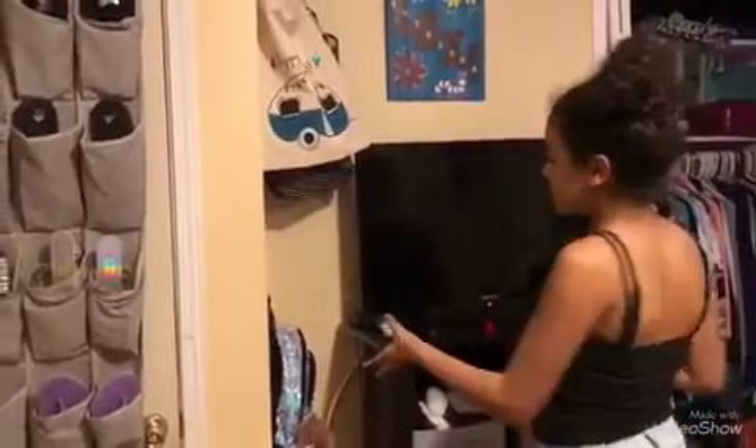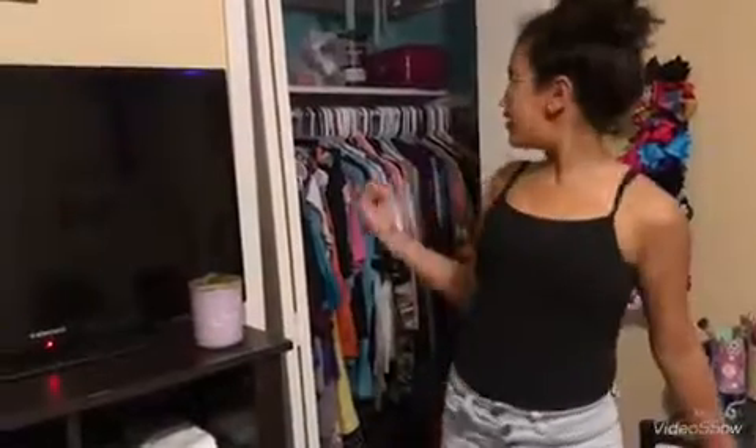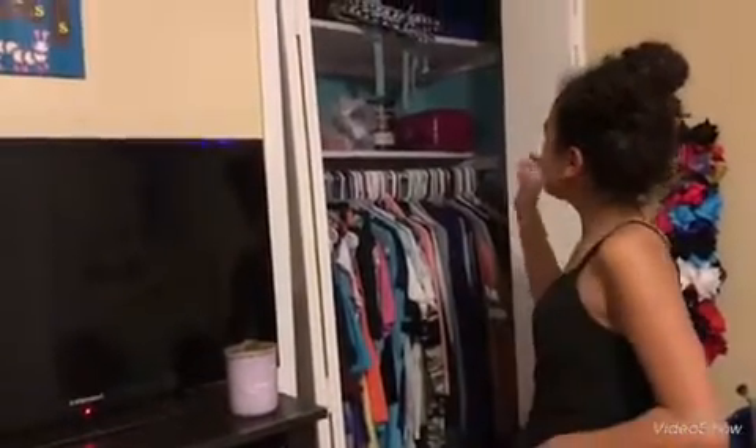These are my small purse bags and then my big purses. Here's my closet and stuff. And this is my vanity to do my makeup, but I really only use it when I really want to do my makeup, or just to set my fan on with my makeup.